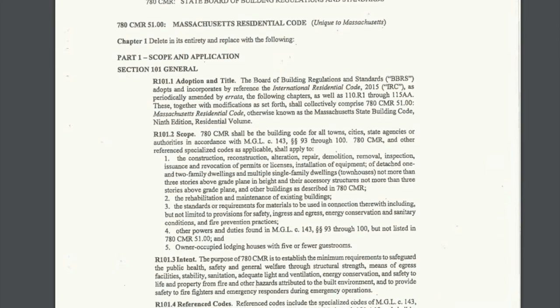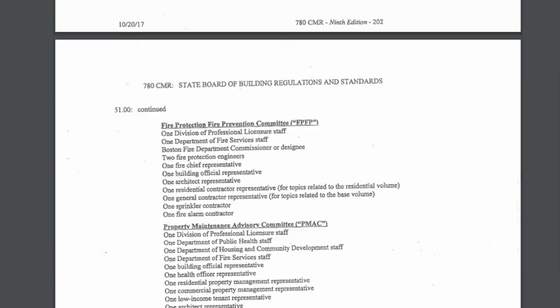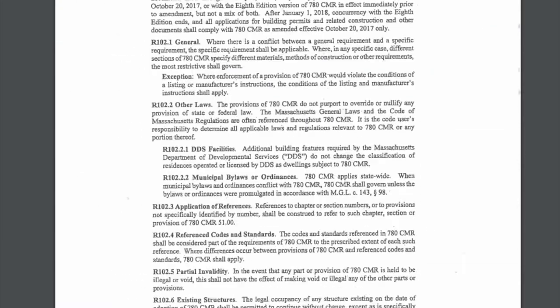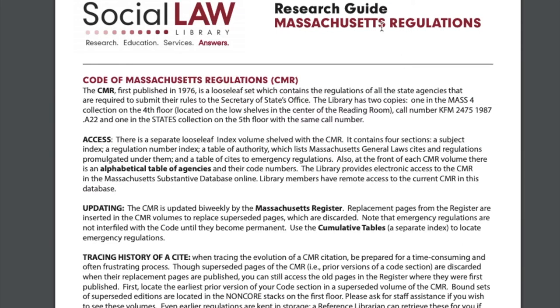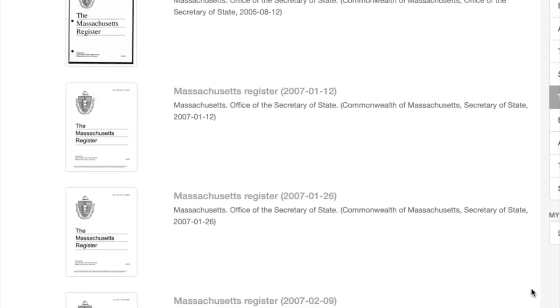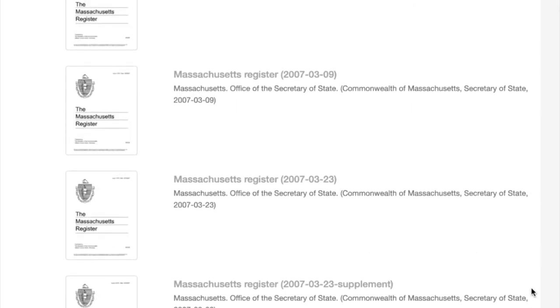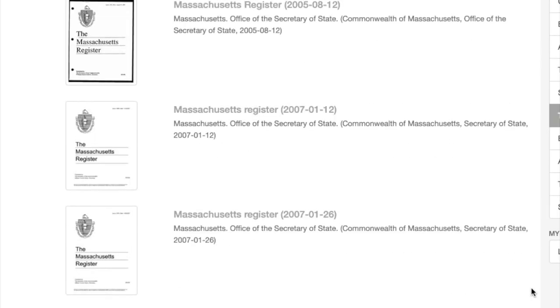One of the easiest and quickest ways to view older versions of regulations is by visiting a library that microfilms the CMR as it appears at the end of every calendar year. The Social Law Library in Boston is one of the libraries that does this. However, if you're interested in tracing the history of a regulation, expect more work to be involved. In this case, it will be necessary to view past issues of the Massachusetts Register, the CMR's cumulative tables, and even pre-codified regulations, all of which are available through the State Library.